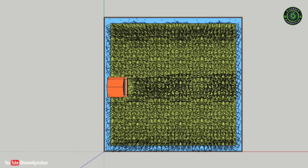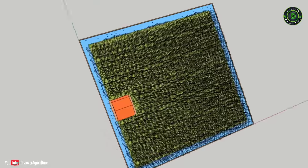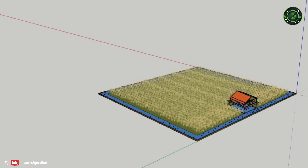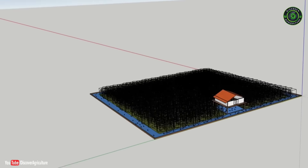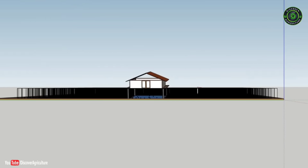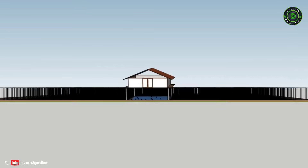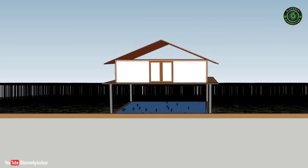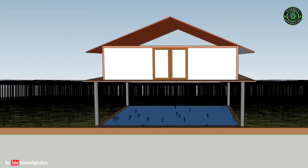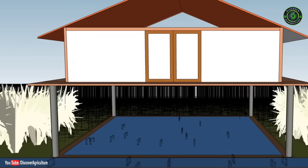There is plenty of data available on rice-fish-poultry integrated models in several universities across the country. However, if you study closely, you will find that in an acre, a pond is dug and a poultry cage erected over it, with paddy grown in an adjacent plot, but with no connection between all three activities. In our model, we have carefully planned to avoid such a gap, implementing it so that all three are connected to each other.